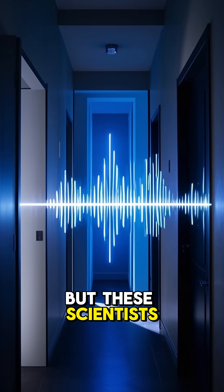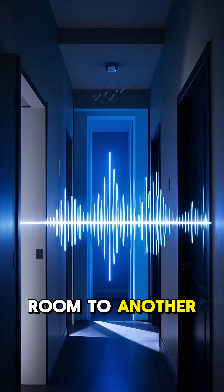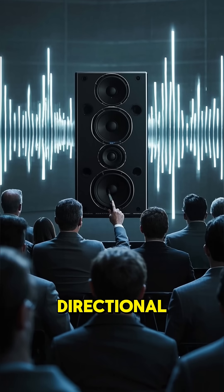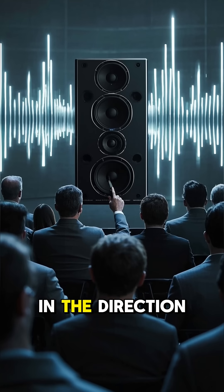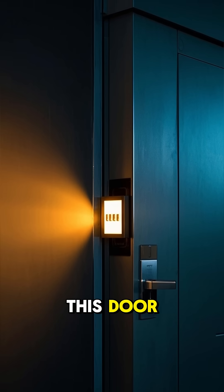These scientists have created a way to actually project sound from one room to another clearly and audibly. The cool thing is that it's directional, so even though there's a lot of noise in this room, it's only audible in the direction that you're speaking — and all you need to do is walk through this door and it activates.